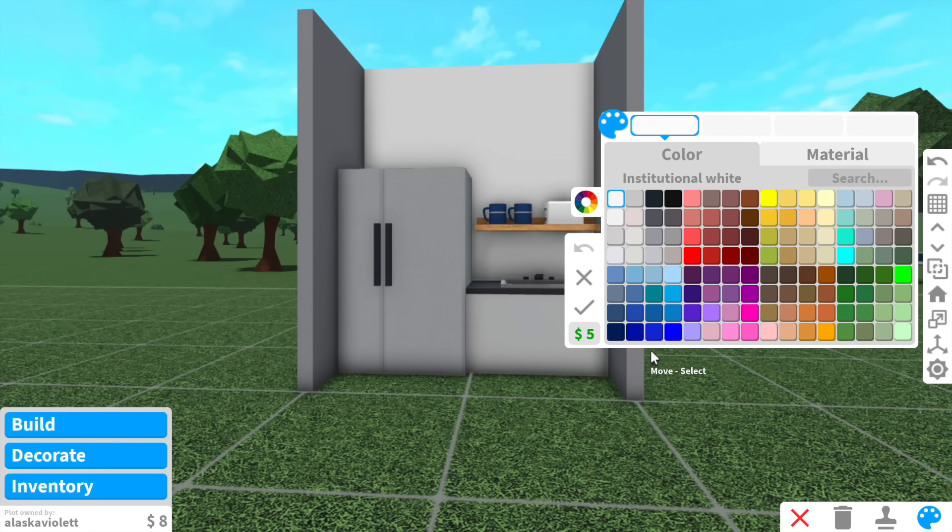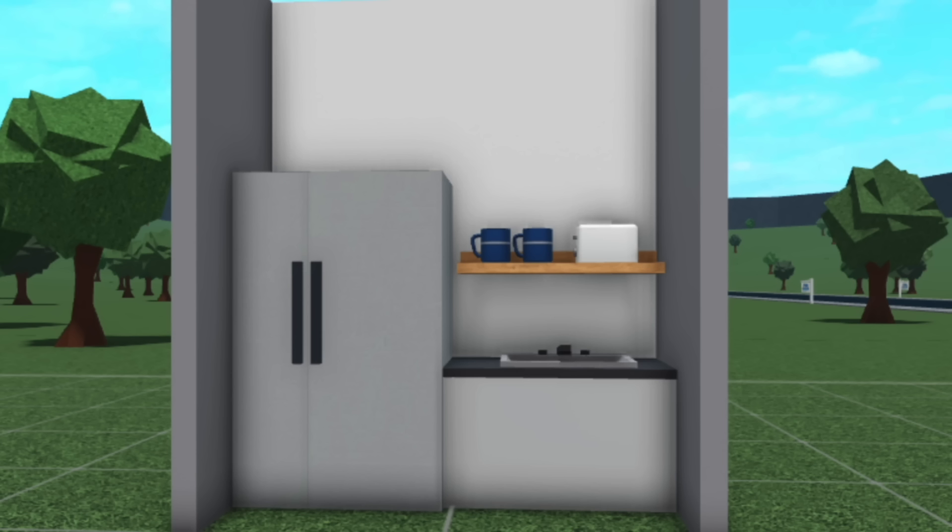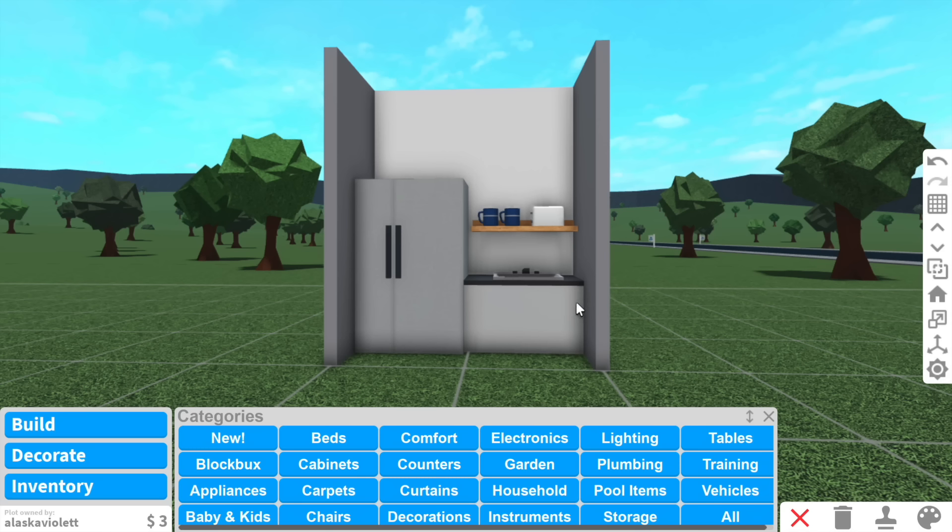You know what? We're going to have a white kitchen. We only have $3 left. This is our beautiful kitchen. I don't think I've ever seen something as beautiful as this kitchen. Okay, jokes aside, this is the ugliest thing I've ever seen. Anyway, moving on.